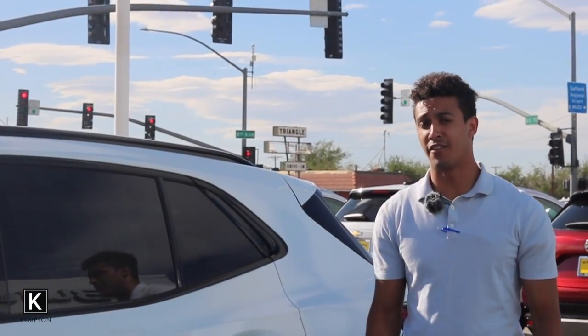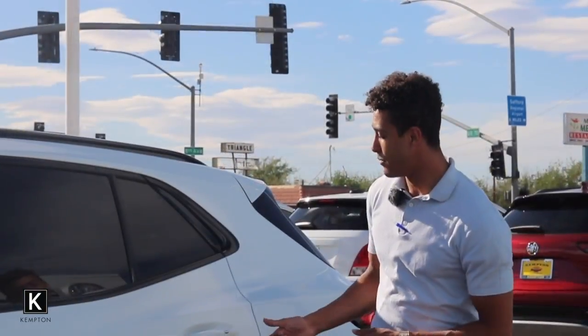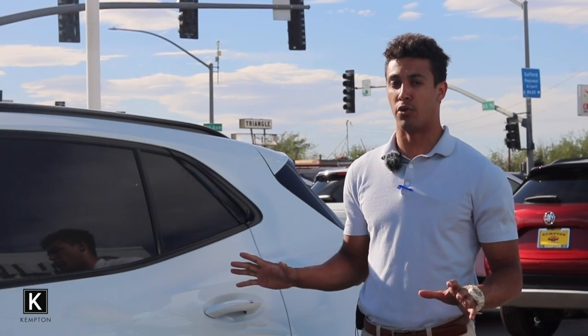Some other features that we have outside on this 2022 Buick Envision is we got the keyless entry. If you're unfamiliar with what this feature is, it just makes it easier to unlock or lock your vehicle. You push it once, it'll unlock the driver door. Push it twice, it'll unlock all the doors.